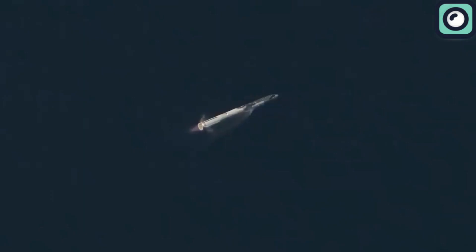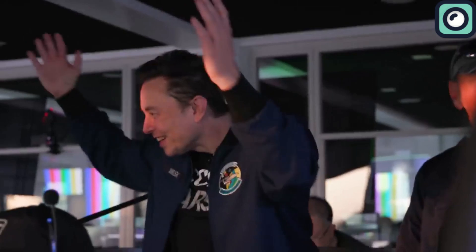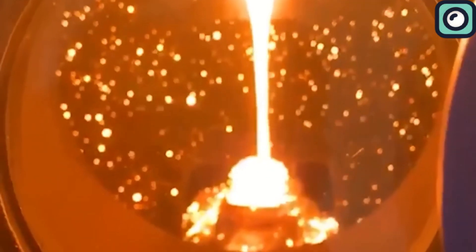The upper stage of Starship, powered by six Raptor engines, reached a maximum altitude of about 90 miles and achieved a top speed of roughly 24,000 kilometers per hour. However, the mission ended prematurely due to a loss of telemetry just before the planned engine cutoff. The consistent issues with early shutdowns and landing burns made SpaceX work even harder on the new version of the Raptor engines.